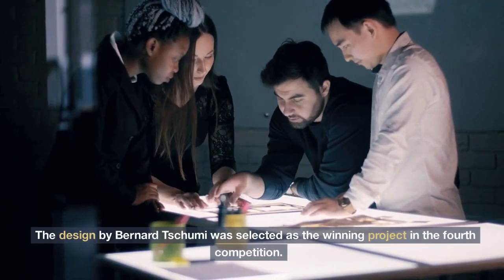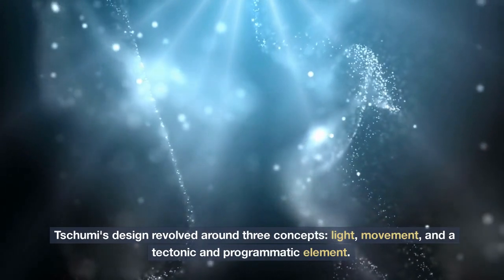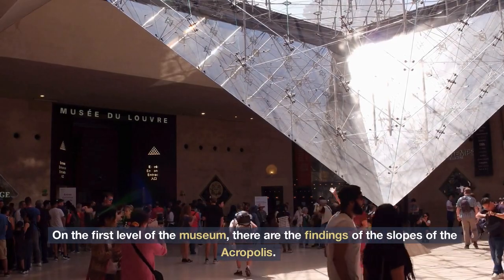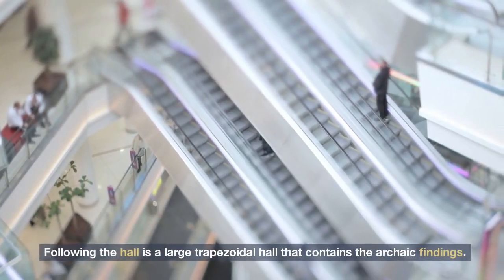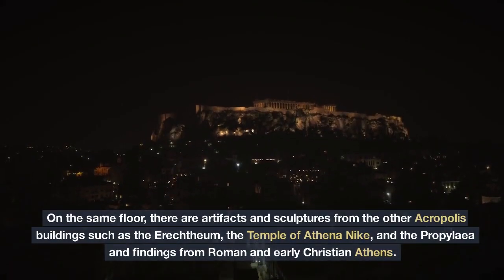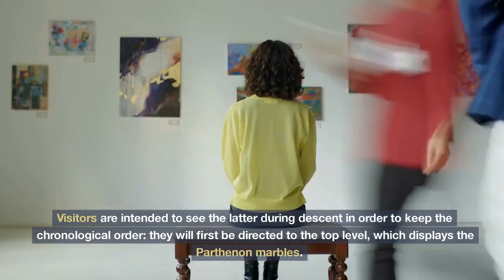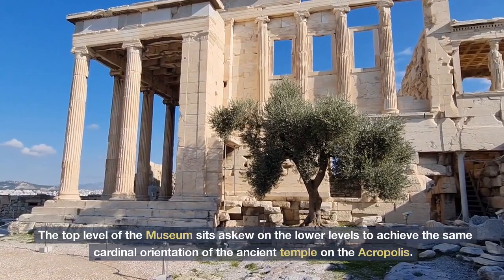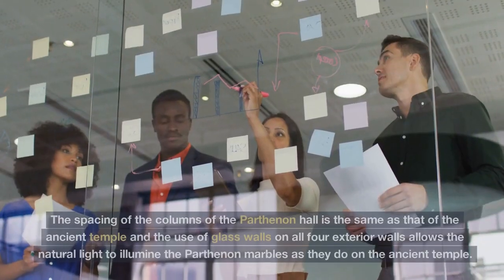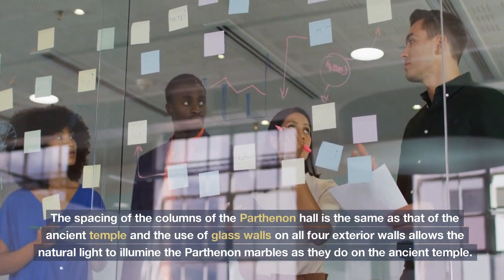The design by Bernard Tschumi was selected as the winning project in the fourth competition. Tschumi's design revolved around three concepts: light, movement, and a tectonic and programmatic element. On the first level of the museum, there are the findings of the slopes of the Acropolis. The long and rectangular hall has a sloping floor, resembling the ascension to the rock. Following the hall is a large trapezoidal hall that contains the archaic findings. On the same floor, there are artifacts and sculptures from the other Acropolis buildings such as the Erechtheum, the Temple of Athena Nike, and the Propylaia, and findings from Roman and early Christian Athens. Visitors are directed to the top level first, which displays the Parthenon marbles. The top level sits askew on the lower levels to achieve the same cardinal orientation of the ancient temple on the Acropolis. The use of glass walls on all four exterior walls allows natural light to illuminate the Parthenon marbles as it does on the ancient temple.